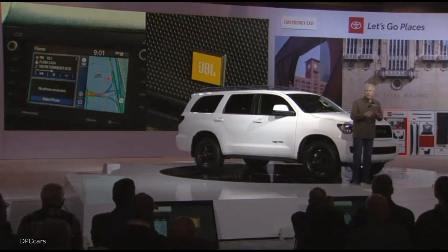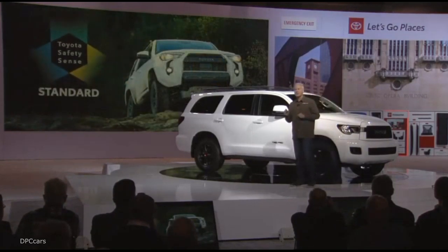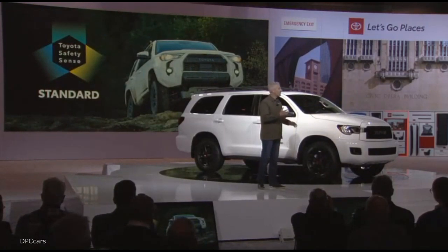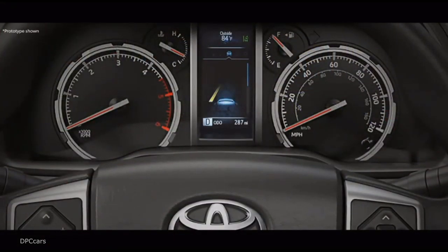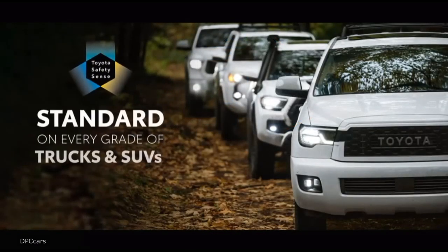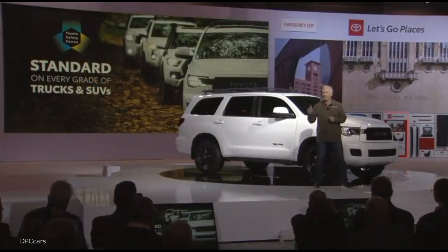The 4Runner TRD Pro and all 2020 4Runners will now come standard with Toyota Safety Sense. To complement this change, every 4Runner is fitted with a new instrument panel. That now means we can offer active safety systems standard on every single grade of our trucks and SUVs. What other full-line manufacturer can make that claim? Nobody.